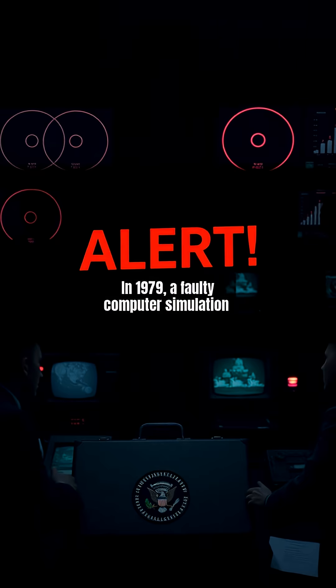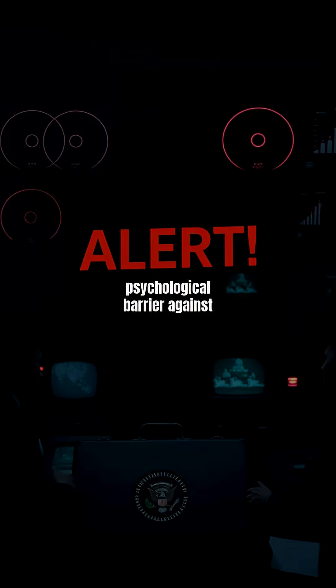History reveals chilling near-misses. In 1979, a faulty computer simulation triggered a false alarm, and in 1983, a Soviet satellite glitch nearly caused retaliation. Each time, the football's protocols were tested, and its mere presence as a deterrent prevented disaster. These incidents underscore its role not just as a tool, but as a psychological barrier against chaos.